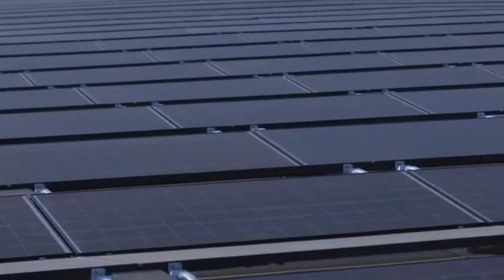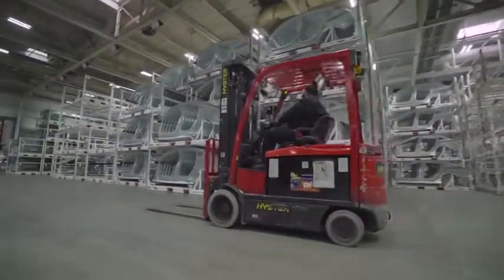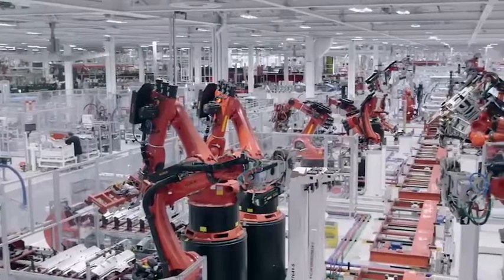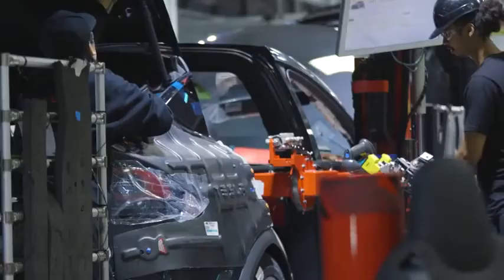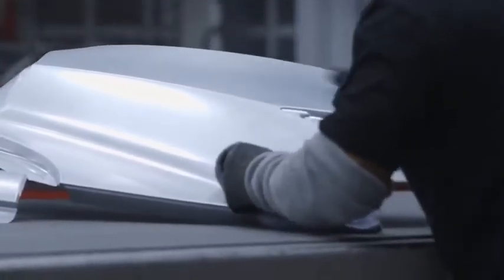Tesla's Vice President of Operations, Chris Lister, also spoke in the video: "We really wanted to get to a point where this is going to become a fully net-zero facility, leaving zero carbon footprint, creating products that also leave zero carbon footprint." Giga Nevada turned a profit for the first time in 2020, thanks to substantial increase in demand for Tesla cars. For Panasonic, this means their investment of $1.6 billion in the Nevada plant is finally yielding returns, roughly 3.5 years after entering full production.